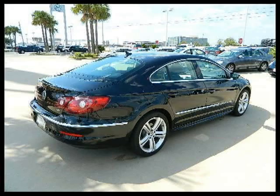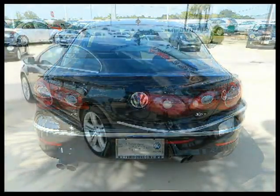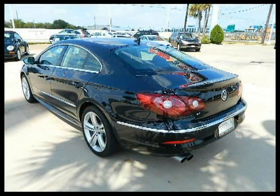This 2011 Volkswagen CC four-door car is located in Houston, Texas and has 11,078 miles on it. This four-door car has a beautiful deep black metallic exterior paint color which is complemented by a corn silk beige black interior color.